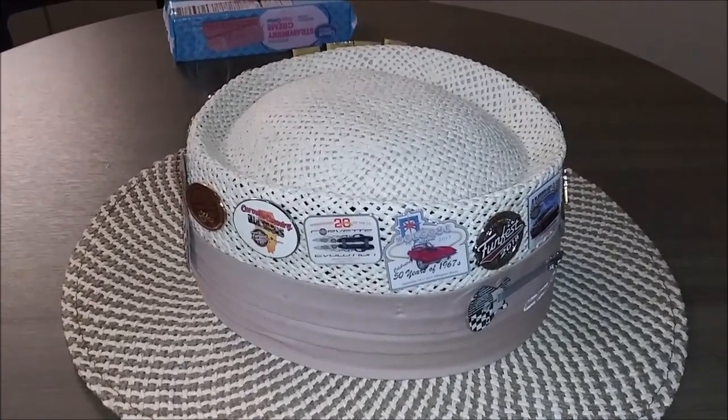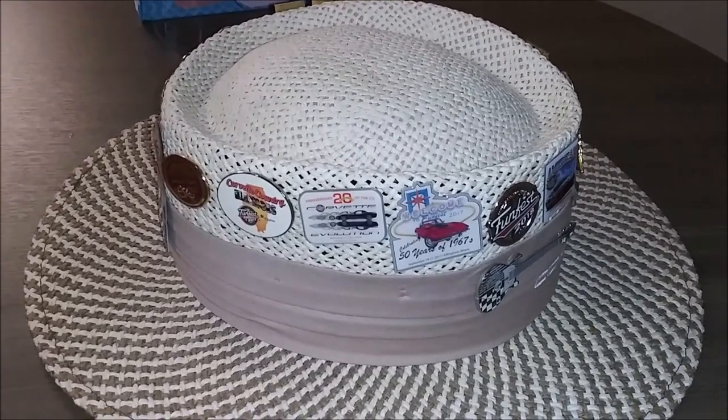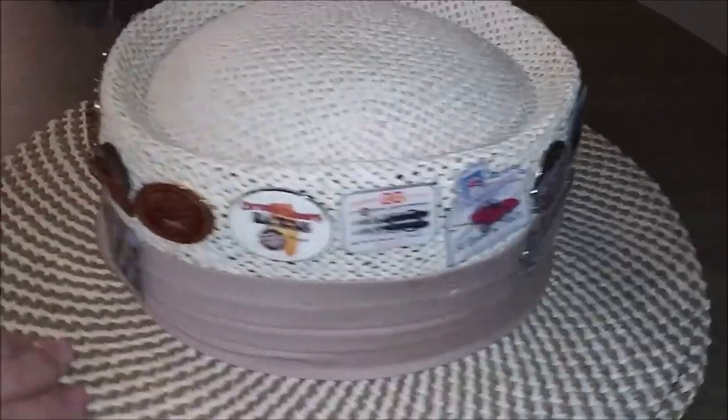Welcome, welcome boys. This is going to be a tour of my hat — my straw hat for the Corvette show. Chuck edition, because he doesn't like the shorts filmed in vertical, but I don't make the rules, so here we are.